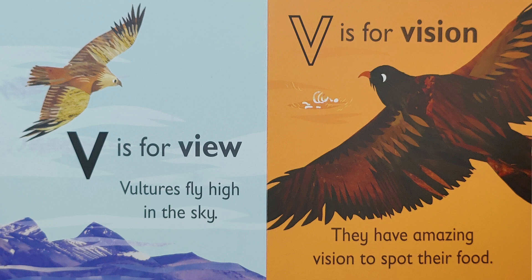V is for 'vv, vision.' They have amazing vision to spot their food. Hmm, what other bird do you know that has superb vision?